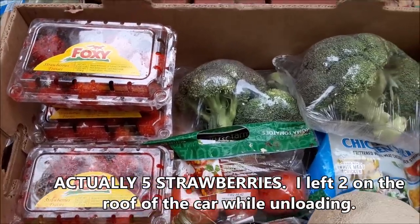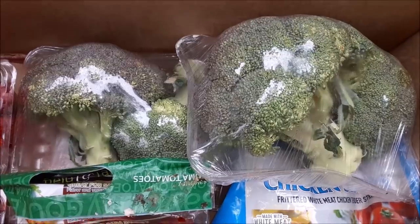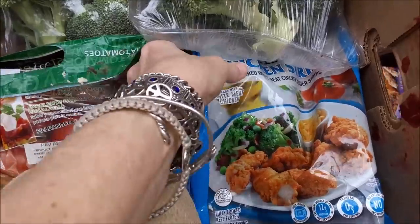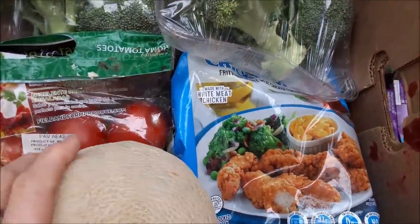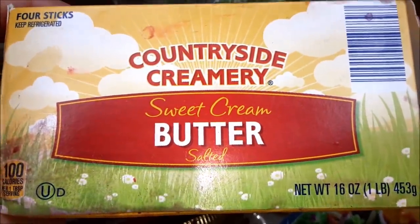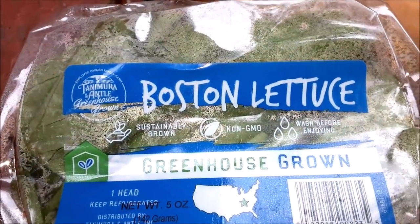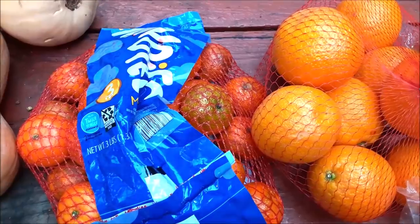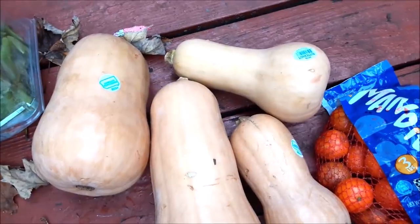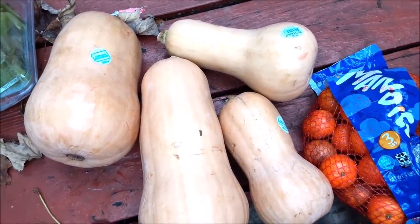We have got three packages of strawberries — they're a little bit mushy, but that's okay. Two big packages of broccoli that look really great. A cantaloupe. The chicken strips. Two bags of tomatoes. The pound of butter with the strawberry stains on it. Peaches. Lettuce. Plantains and bananas. Little mandarin oranges and big friend oranges. Four butternut squash — that's a lot of food just in squash.